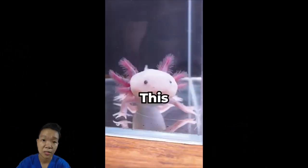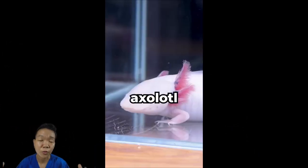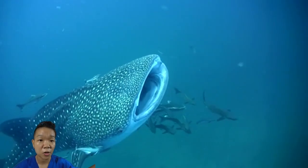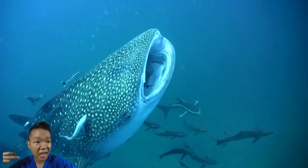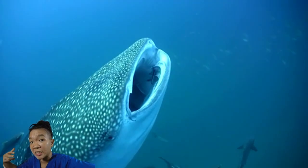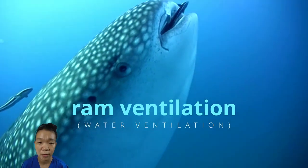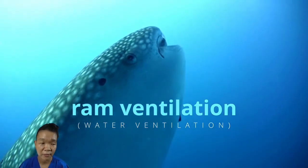Whether buccal pumping or aspiration pumping, fluids are actively pumped into and out of the body using muscles, and that takes energy. Why not just let water or air currents pass through the respiratory system passively? It does work for some, but fluid movements are very random and sometimes too weak. Some fish take a different approach: if the water won't come through them, they will go through it — that is ram ventilation, a really efficient way to bring water through the gills, except you just have to keep swimming.